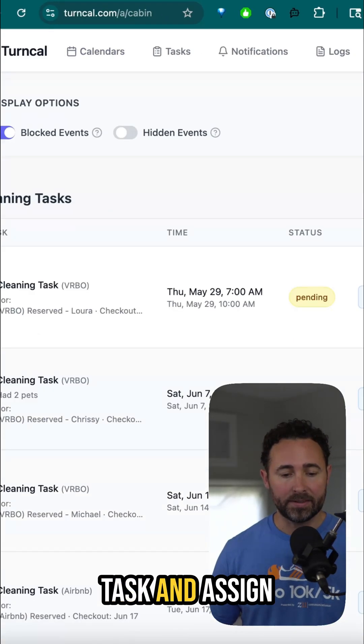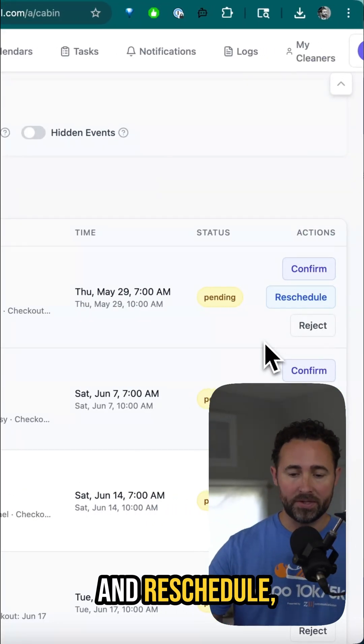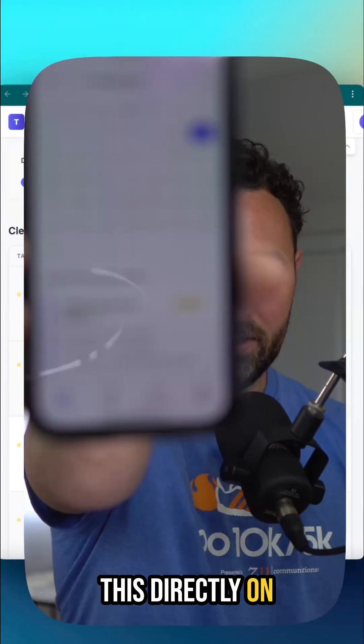Even better, it will automatically create a cleaning task and assign that to the cleaner, which they can then go and confirm, reschedule, reject, etc. They can also view this directly on the mobile app.